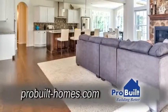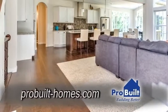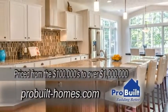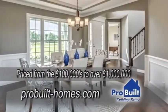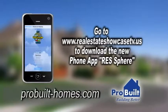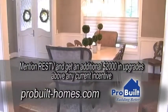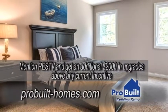So you're going to get five-inch hand-scraped hardwood instead of the little skinny two-and-a-quarter-inch hardwood that most builders would give you. We build condominiums from $100,000 to $200,000, and we build custom homes from about $300,000 all the way up over a million dollars. We have ProBuilt Homes on our phone app too, so check them out. If you mention Real Estate Showcase TV, we'll give you an additional $2,000 in upgrades over and above any other current incentive.